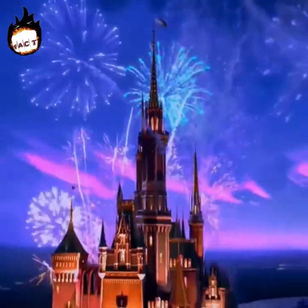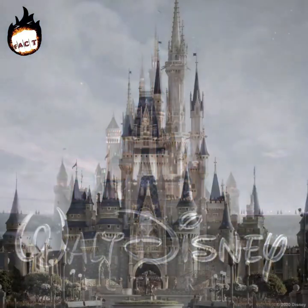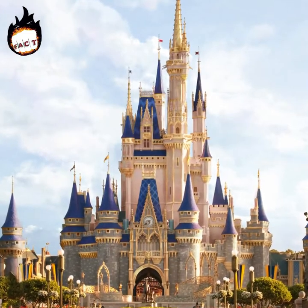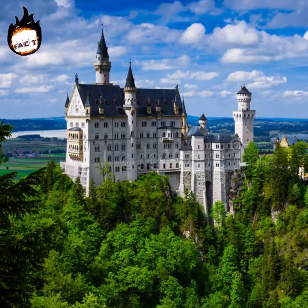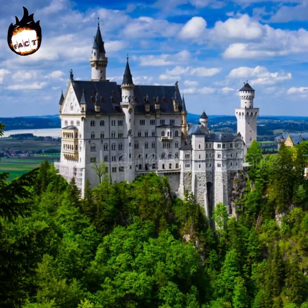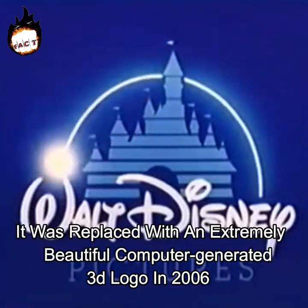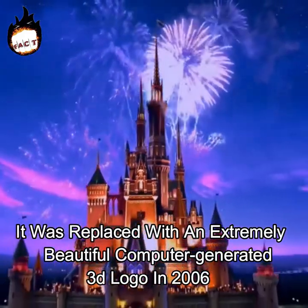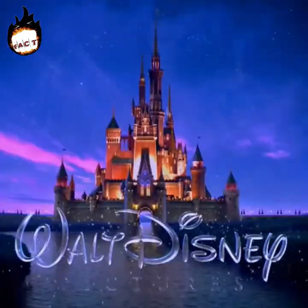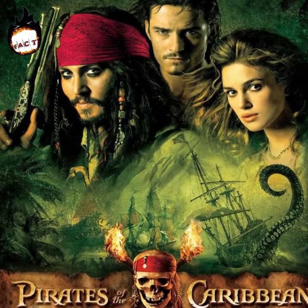Its logo is famous all over the world today, but many people do not know what the palace shown in its logo actually is. This palace is Neuschwanstein, also known as the New Swan Stone Castle. Although previously this logo was only animated, it was replaced with an extremely beautiful computer-generated 3D logo in 2006. The first time this new logo was featured was at the premiere of Pirates of the Caribbean: Dead Man's Chest.